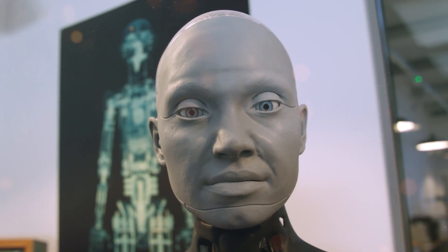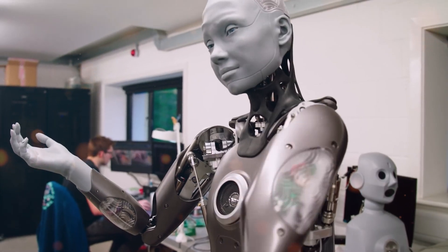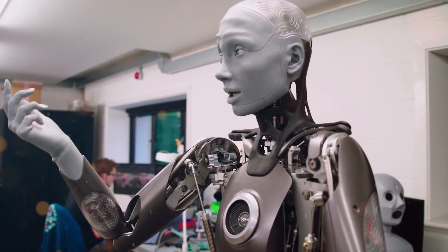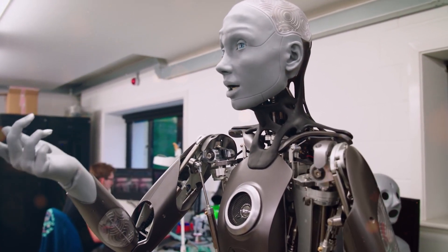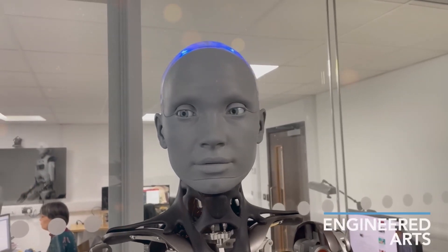We've heard the name Amica so many times, but do you know how this latest creation from Engineered Arts came into being? Engineered Arts has cracked the code of human-like motion, bridging the gap between machines and human interaction. With Amica, they've successfully overcome the valley effect that often hinders our acceptance of robotic companions.